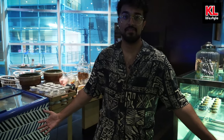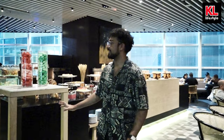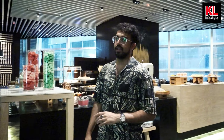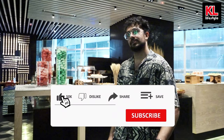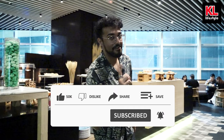And that'll be a wrap for our review today of the Pasar Baru Buffet here in Le Meridian PJ. Please do check it out because the food just looks so fresh, delicious, and awesome. I cannot wait to dig in right after this. Guys, if you enjoyed the video, please do like and subscribe, and I'll catch you guys very soon.